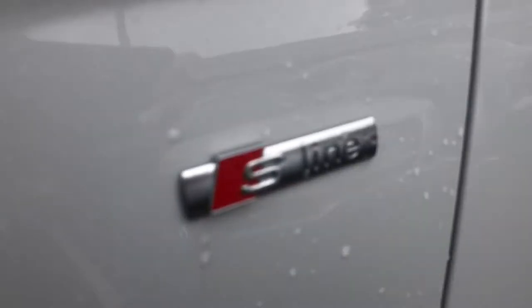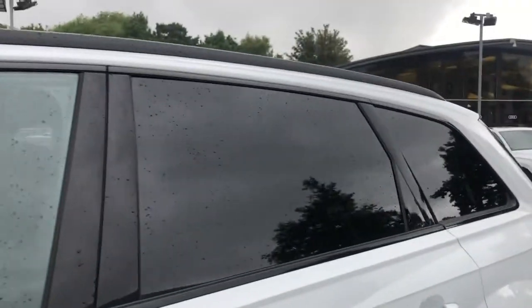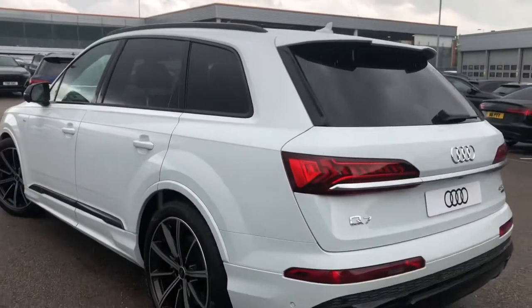We do have some of the signature S-Line branding badges, and with this being a Black Edition model we do have the black wing mirrors, black trims around the windows, black roof rails, as well as privacy glass all along the rear, which really does add a nice contrast to that white.